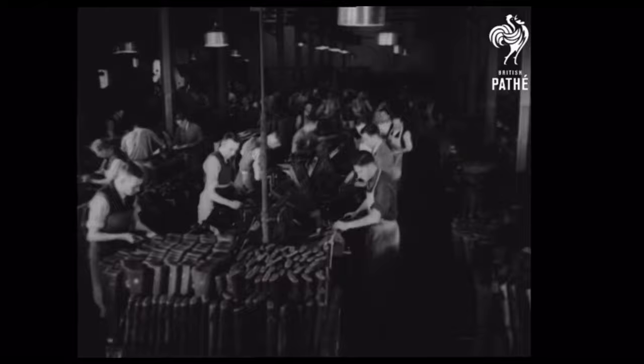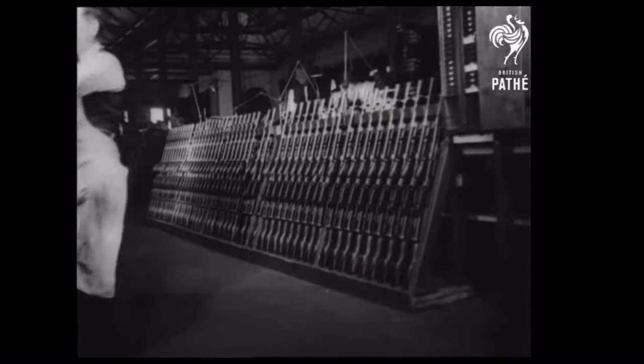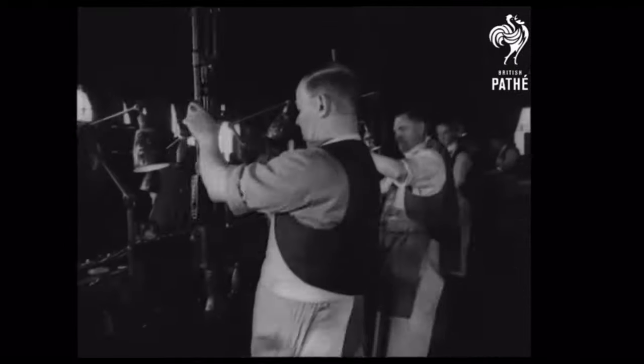Day and night, our factories are turning out the Bren in ever-increasing numbers. In the hands of our marksmen, this light gun that weighs only 21 pounds — or 10 pounds less than the Lewis — is one of the most formidable weapons of modern warfare.